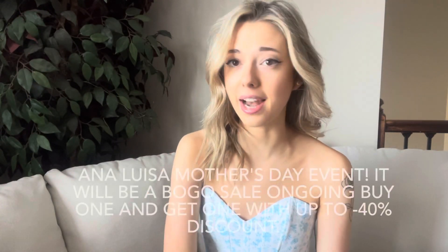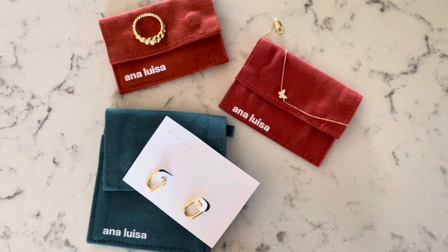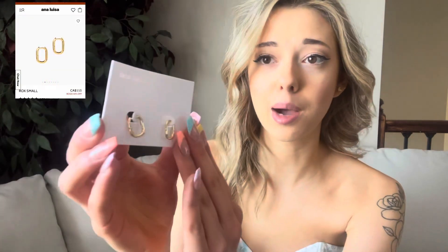Ana Luisa is having a Mother's Day event — a BOGO buy one get one 40% off. I'll have a link in the description, so go check it out because you don't want to miss this sale. Their pieces are so beautiful and perfect for staples in your jewelry collection. They're amazing quality, built so you can wear them in the water and they won't tarnish. They're also perfect for sensitive ears and sensitive skin. I picked up these beautiful gold little hoops in really cute packaging made with 100% recyclable material.